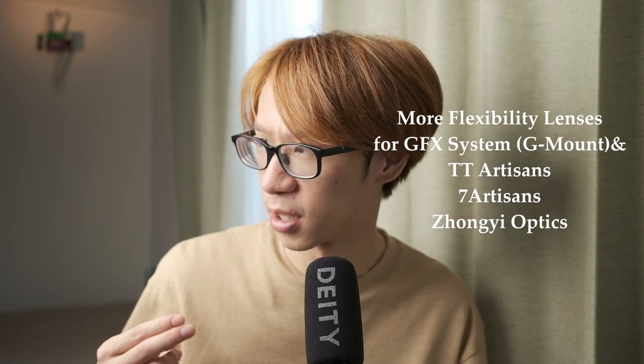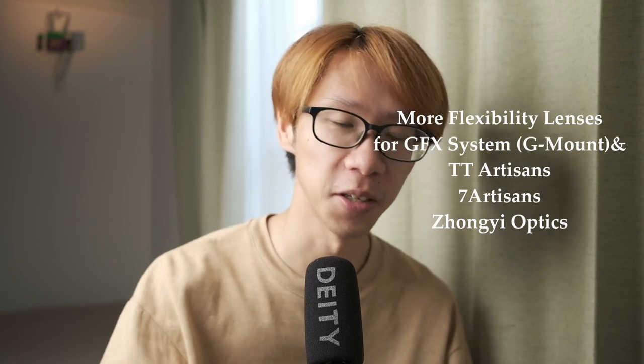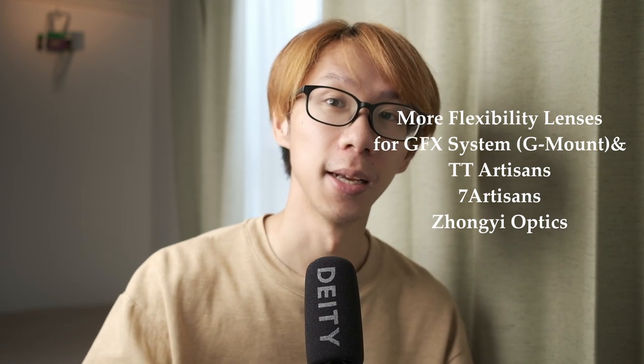I also have to mention that third-party manufacturers such as TT Artisans, Zhongyi Optics, and Seven Artisans make fully manual focus lenses for the GFX system. You can use these manual focus lenses on the GFX system, and because it's a mirrorless camera, you can do focus peaking, which is really easy and much more efficient. So there are a lot of ways of working around autofocus — some people like it, some people might hate it, but it exists for a reason.